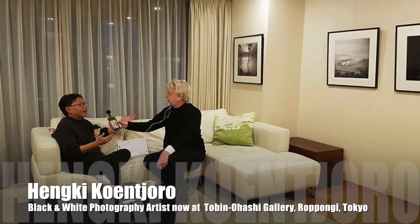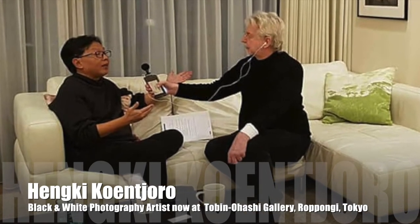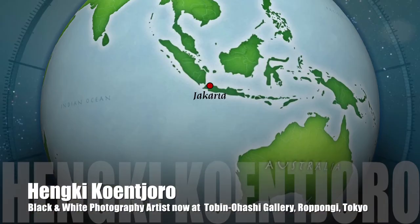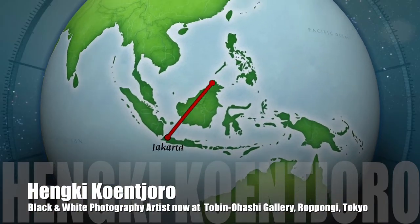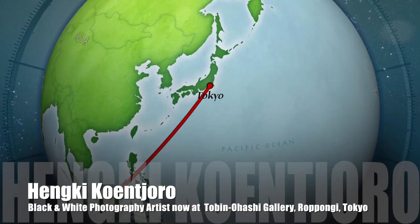Our very special guest this time is Henki Kunjoro. He is a black and white photographer now visiting Japan. Welcome to Japan. Thank you very much. Thank you for having me. You're here from Jakarta, right? I'm from Jakarta. I've been traveling to Japan — this is my third time with Tobin and Ohashi Gallery.